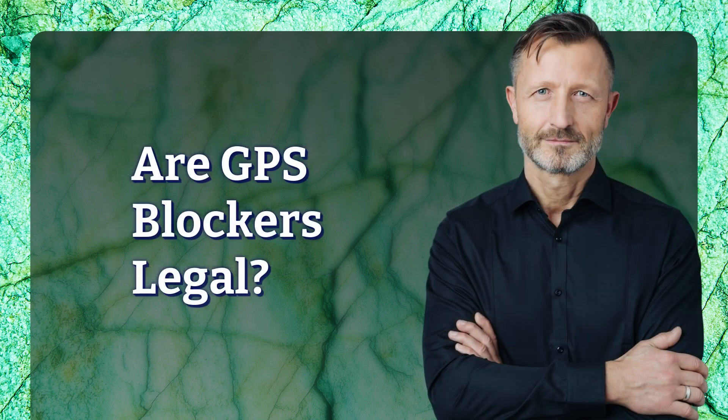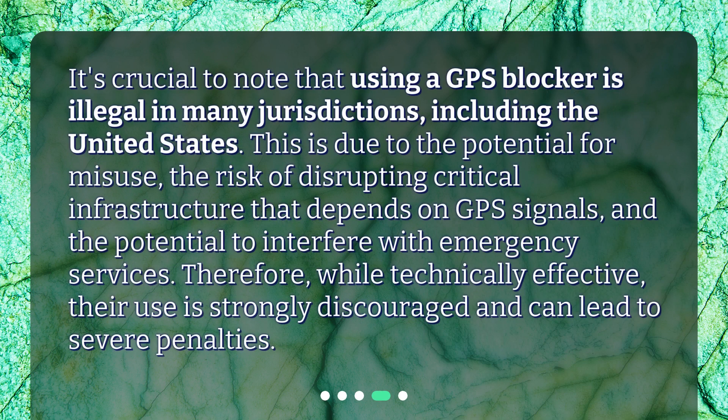Are GPS blockers legal? It's crucial to note that using a GPS blocker is illegal in many jurisdictions, including the United States. This is due to the potential for misuse, the risk of disrupting critical infrastructure that depends on GPS signals, and the potential to interfere with emergency services. Therefore, while technically effective, their use is strongly discouraged and can lead to severe penalties.